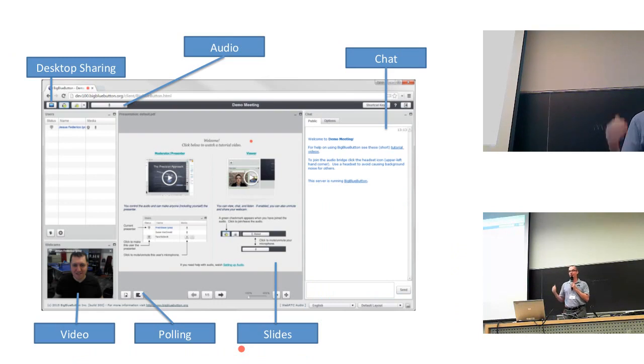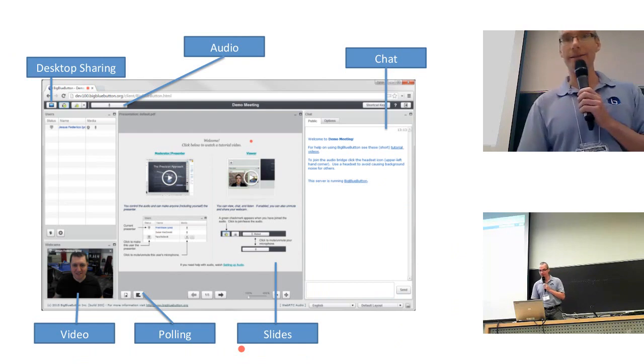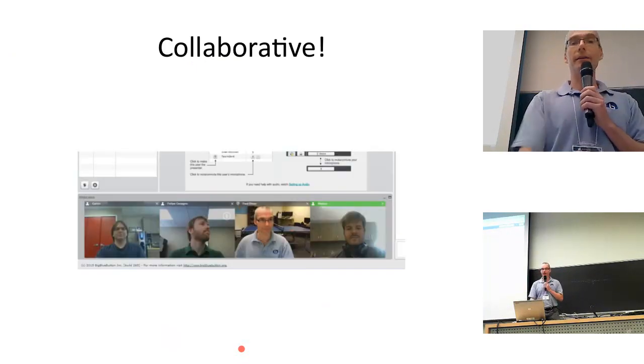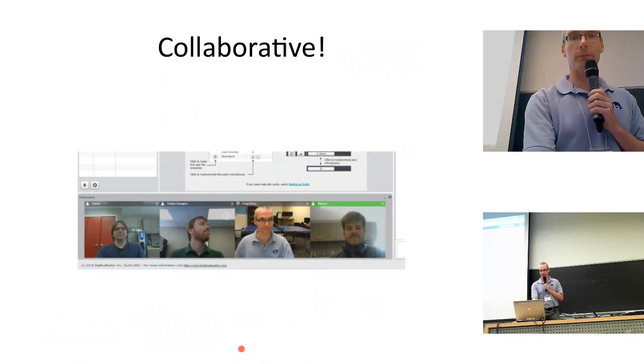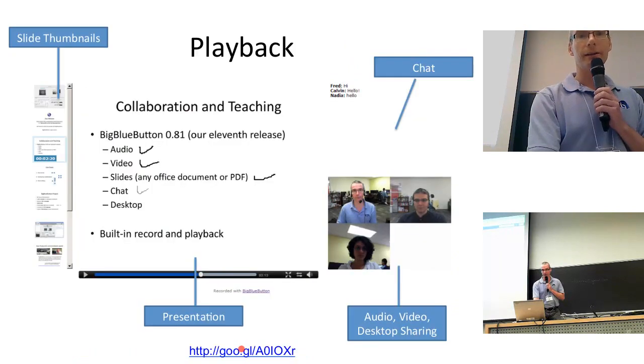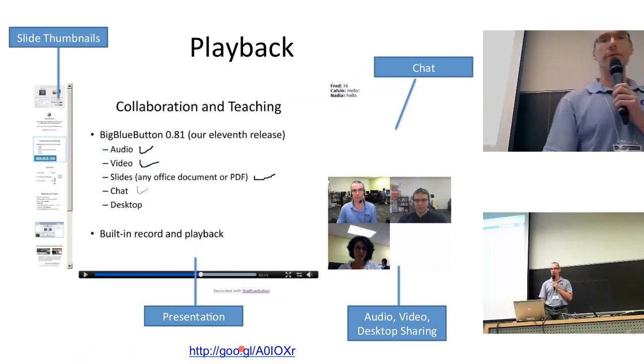BigBlueButton provides you the core synchronous capabilities you would expect: desktop sharing, audio, chat, video, polling, and slides. Here's an example of a screenshot where we have four webcams being shared at the same time, and here's an example where eight webcams are being shared. Recording is available as well — when you do a session, all the aspects are recorded and are later available for playback.